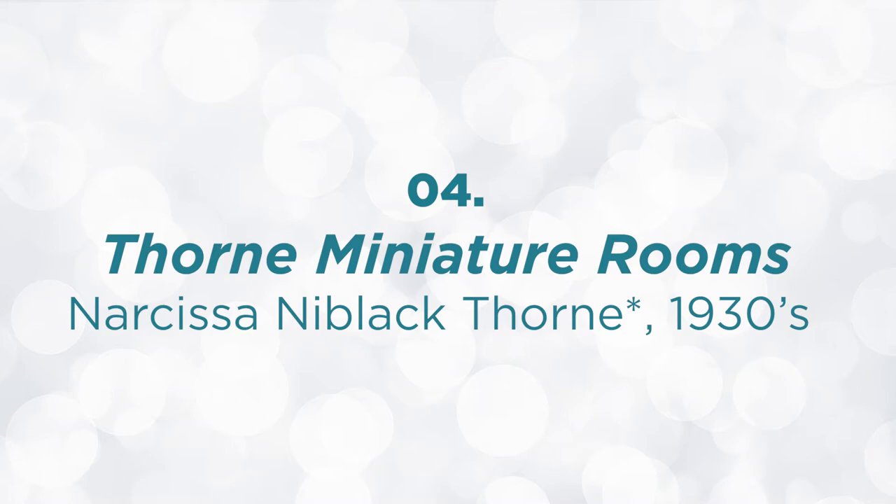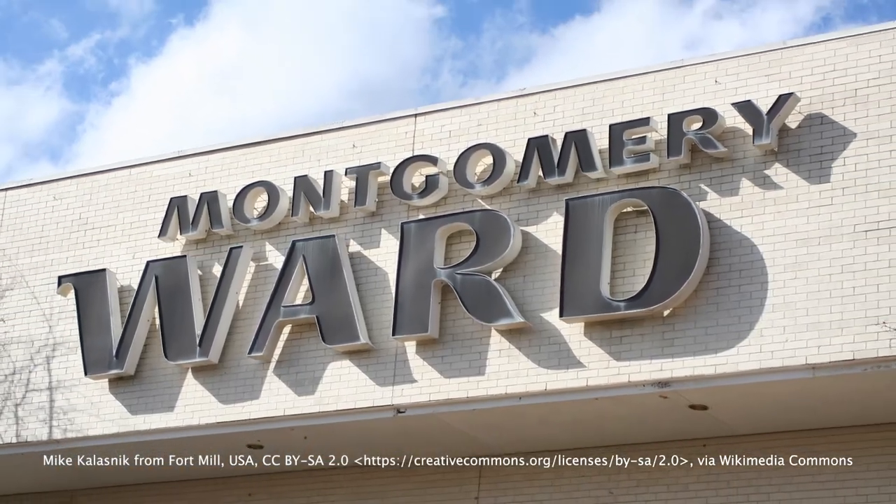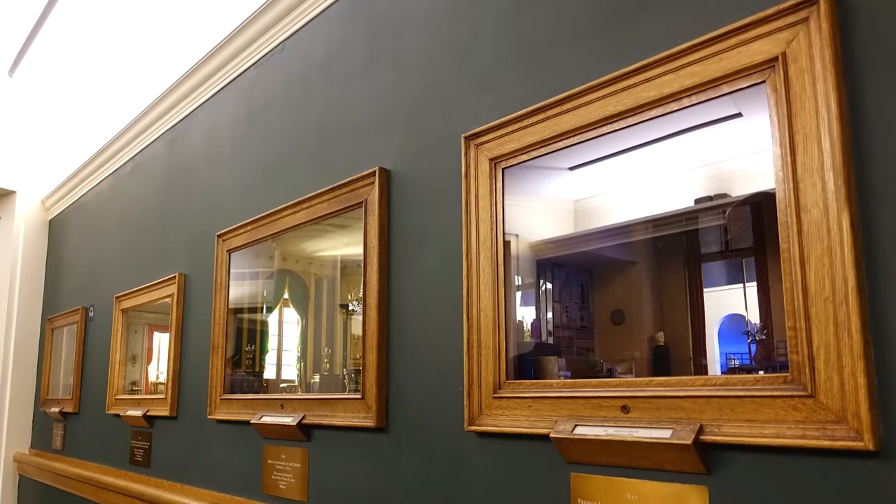Next we have the Thorn Miniature Rooms by Narcissa Niblack Thorn, also known as Mrs. James Ward Thorn. Are you guys old enough to remember the store Montgomery Ward? Let me know in the comments down below. The Thorn Miniature Rooms are a series of 68 miniature shoebox-sized rooms.